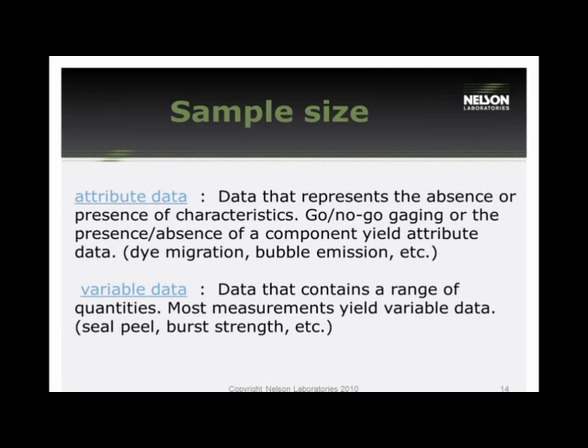You also need to keep in mind what results the data will generate. Attribute data represents the absence or presence of characteristics — for example, the presence or absence of an organism, or a go/no-go gauge. Dye migration and bubble emission tests are perfect examples because they give you a pass-fail result. Variable data, on the other hand, gives you a quantitative value. Seal peel and burst strength will give you actual mathematical data, and you can put a range on it rather than just a pass or fail.